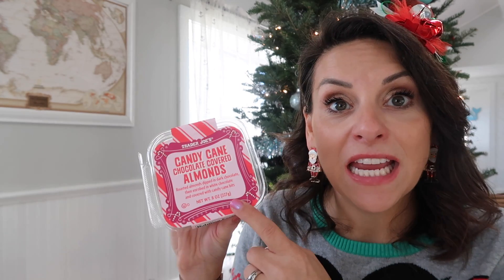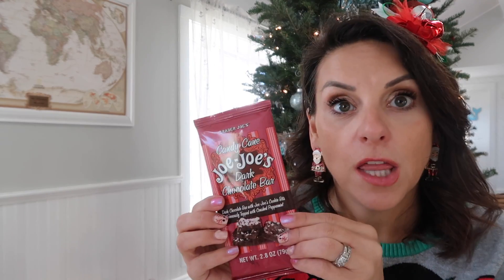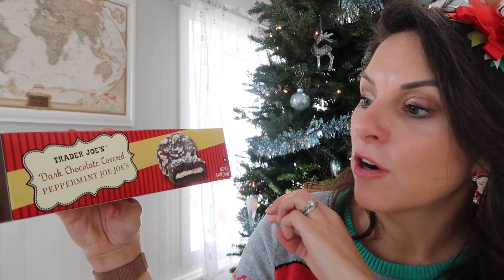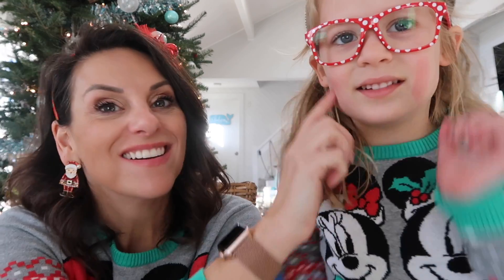So we have candy cane covered almonds to try, the JoJo bar, and the dark chocolate covered peppermint JoJos. Callie joins — she's been resting, leaning on her face with her hands. She says now she looks like she's blushing! Would you like to start with the chocolate bar or the cookies first? Chocolate bar. So this is peppermint dark chocolate.